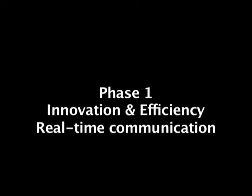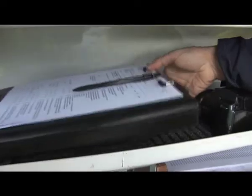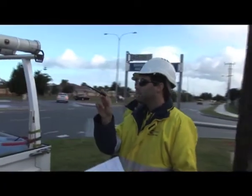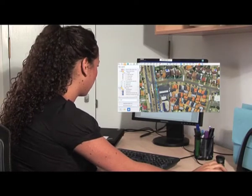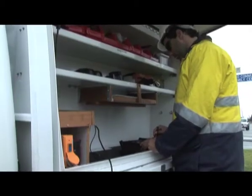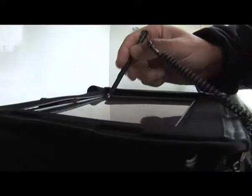Phase 1 focuses on pole inspections and will involve near real-time communication between the field and the office. Western Power inspects all poles at least once every four years. Inspections are grouped into jobs of about 300 poles and dispatched to crews in the field. This solution means crews receive all job information via their mobile device, rather than checking in at the depot.